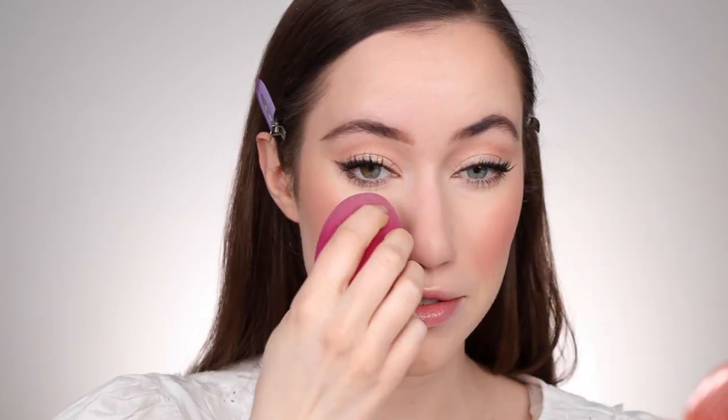While that mascara mark dries, we're moving to blush. Of course I'm using my Stila Convertible Color Blush in the shade Lilium — I have not put this down. I'm using my sponge, applying product to the back of my hand first so it's evenly distributed, then smiling and applying to the apples of the cheeks. I feel like applying cream blush over powder highlight really creates a beautiful melted highlighter look. I'm building it up and blending out the edges.